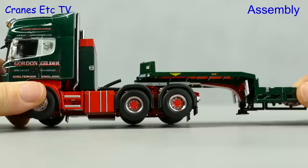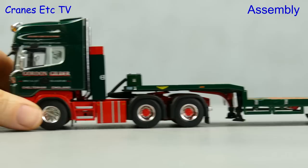You want assembly? Then you've got it. But not much of it, because all you have to do is join the tractor and trailer and clunk-click does the trick.